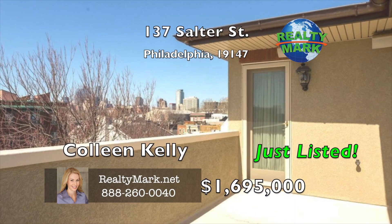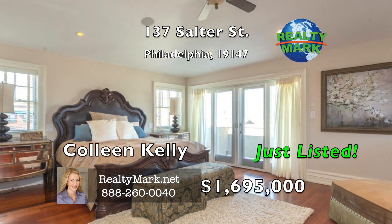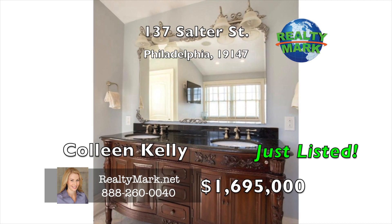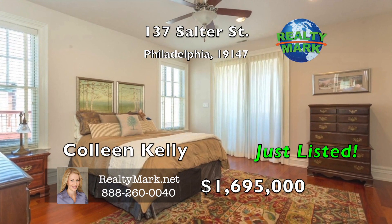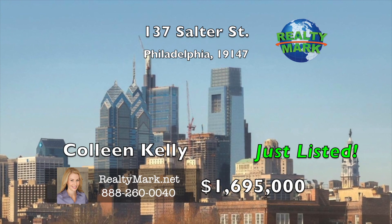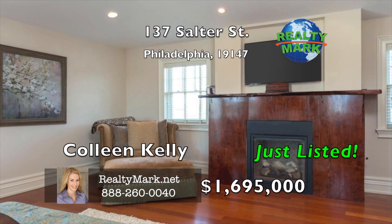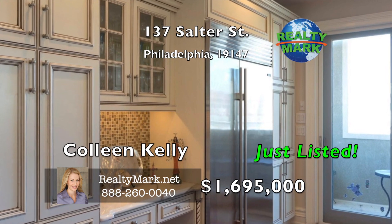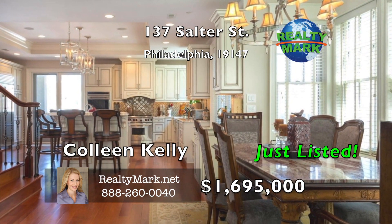The private master bedroom suite features vaulted ceilings, gas fireplace, two walk-in closets, and a spacious full bathroom with Carrera marble, a jacuzzi-type tub, ornate dual vanity, spacious all-tile shower, and a water closet. Sliding glass doors lead out to a rooftop terrace with expansive city views. The beautifully finished lower level boasts a gas fireplace, wet bar, and a full bathroom. The custom wine cellar holds approximately 750 bottles and features wood trim, stone wall, air purifier, exhaust system, shelving, wet bar, wine cooler, and a custom wood countertop. This spectacular home is nestled on a quiet cobblestone street with no through traffic in the heart of Queen Village — just a stroll from the Shot Tower, Head House Square, parks, the waterfront, restaurants, cafes and more. Call Colleen Kelly for more details.